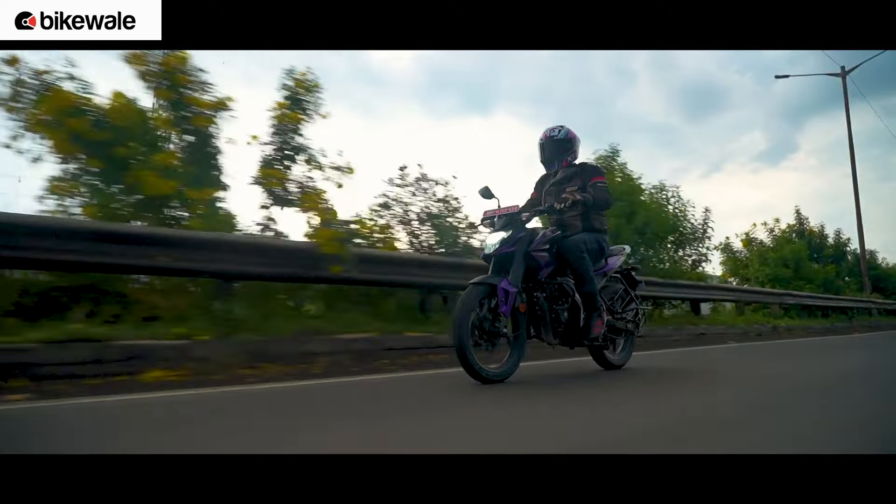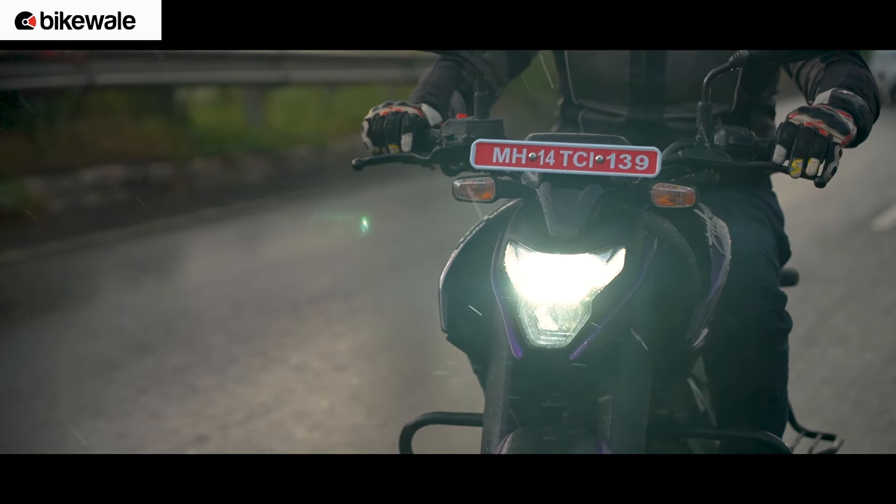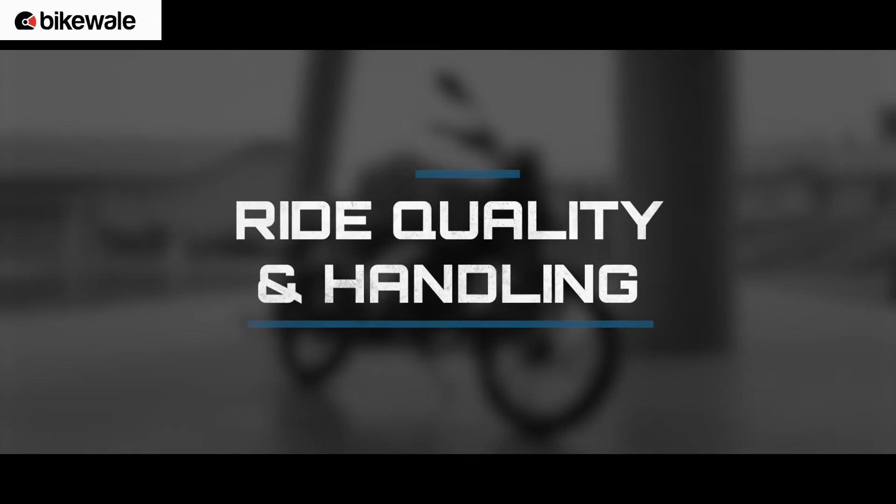The young, sporty-looking 125cc motorcycle segment has been growing by leaps. The TVS Raider and the Hero Xtreme 125R are already making a killing, and it was about time Bajaj stepped into the game. They've come up with a rather fresh design for the Pulsar N125.